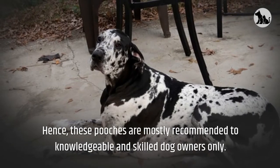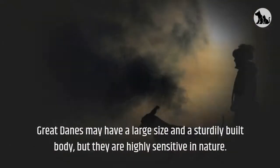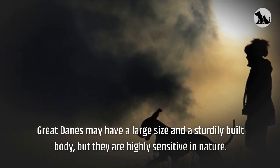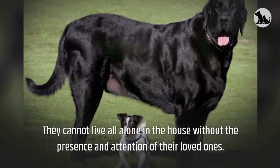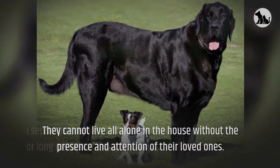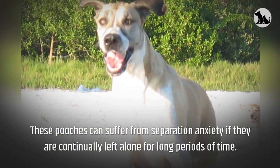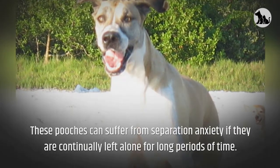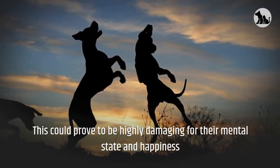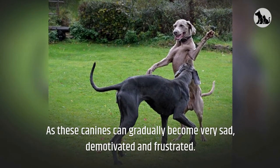Hence, these pooches are mostly recommended to knowledgeable and skilled dog owners only. Great Danes may have a large size and a sturdily built body, but they are highly sensitive in nature. They cannot live alone in the house without the presence and attention of their loved ones. These pooches can suffer from separation anxiety if continually left alone for long periods of time. This could prove to be highly damaging for their mental state and happiness, as these canines can gradually become very sad, demotivated and frustrated.